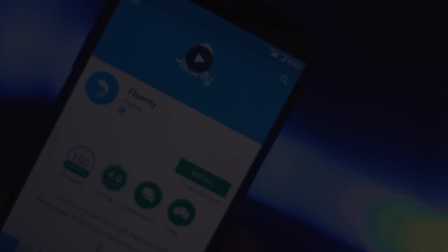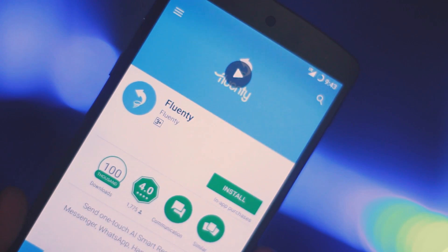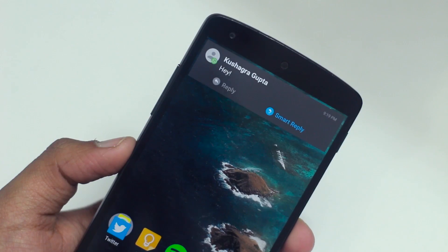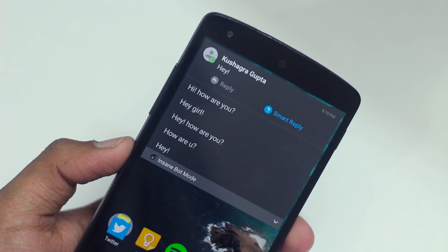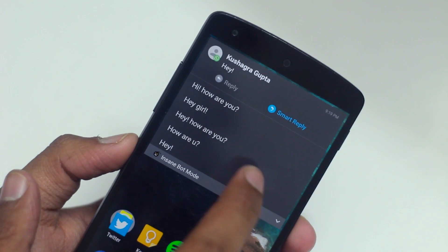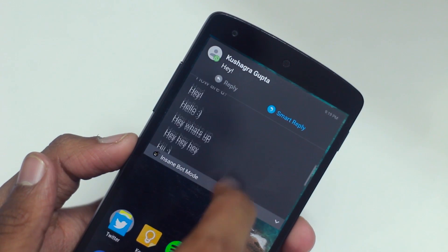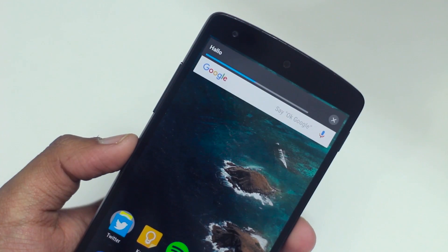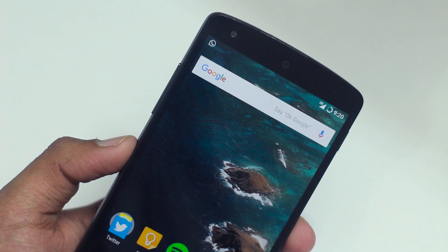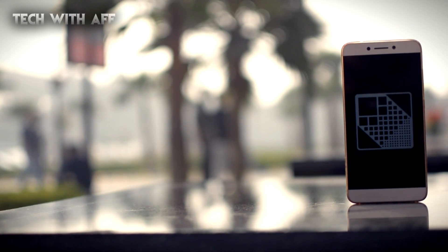The next app on the list is Fluenti, and what it does is bring smart reply suggestions to any text messaging app. Once you get a text notification, you'll get a smart reply button, and once you tap on that it'll show you a bunch of suggestions to reply with. In my usage, the suggestions it provides are pretty spot-on — especially with less formal messages, which are more accurate and seem natural. Overall Fluenti is a very handy app. It's free on the Google Play Store with the download link in the description.